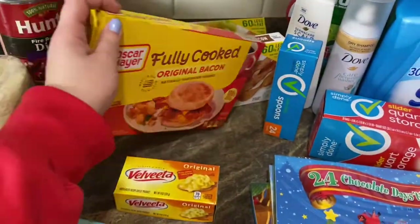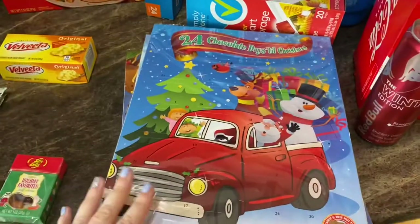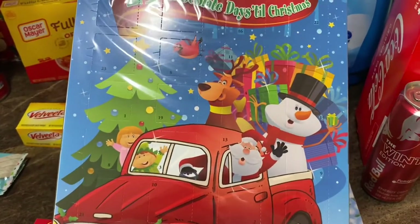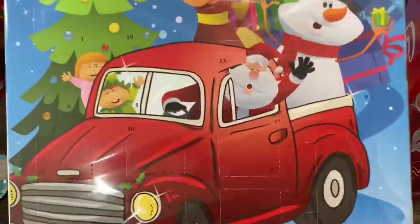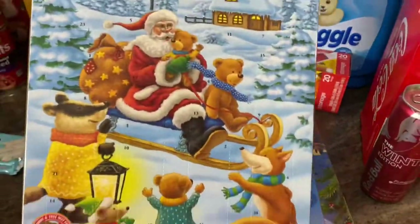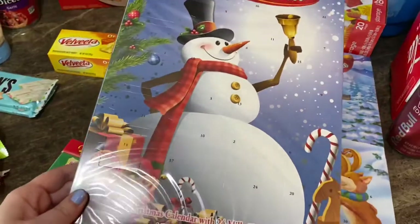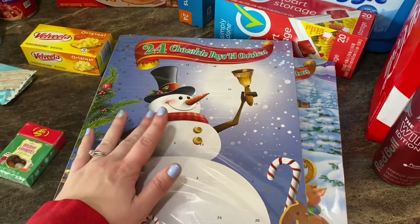For the kids I grabbed the fully cooked Oscar Meyer bacon. Rowan has been on this kick of wanting bacon, pickle, and mayo sandwiches, so she'll probably have those for lunch. We also saw these cute little oven calendars for $1.69 each — there's a little red truck, a snowman, reindeer, a cardinal, Santa and elf, and a snowman design. So cute!